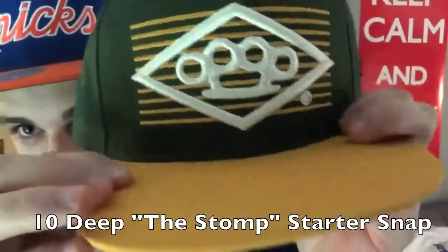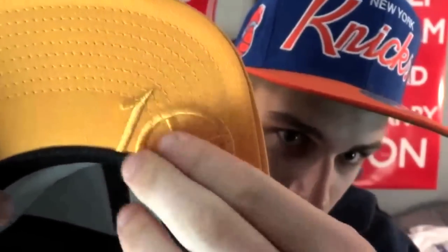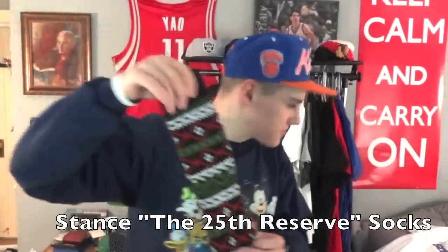You guys remember I always say I like 10 Deep — well I finally got my first 10 Deep snapback. It's called the Stomp Starter, it's got brass knuckles on it, yellow brim, green colorway, and black snaps. On the inside it says '10 Deep,' and my favorite part is the underbrim has '10 Deep' stitched on — not printed, actually stitched. I like it because it's in Seattle SuperSonics colors, which is pretty sick. You'll probably see me wearing this a lot, and it goes well backwards too.